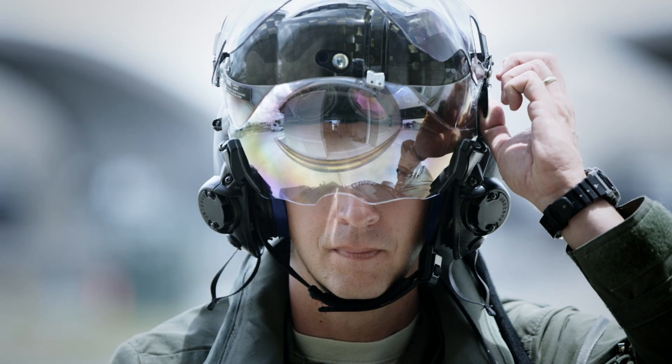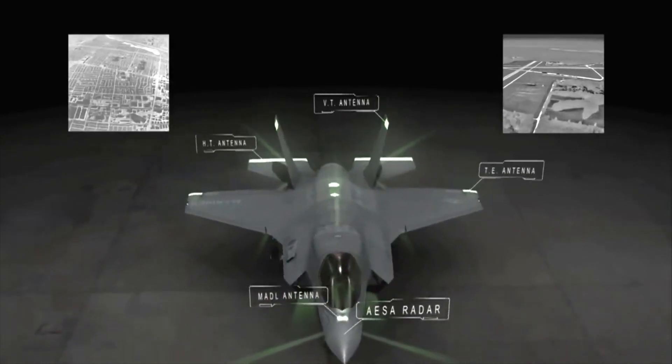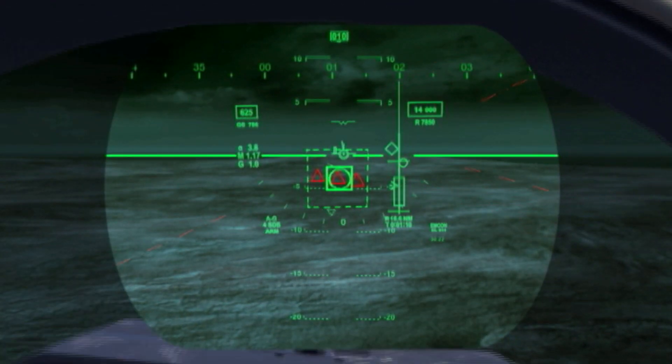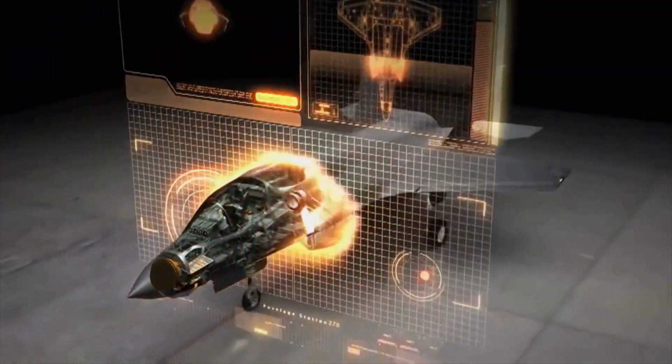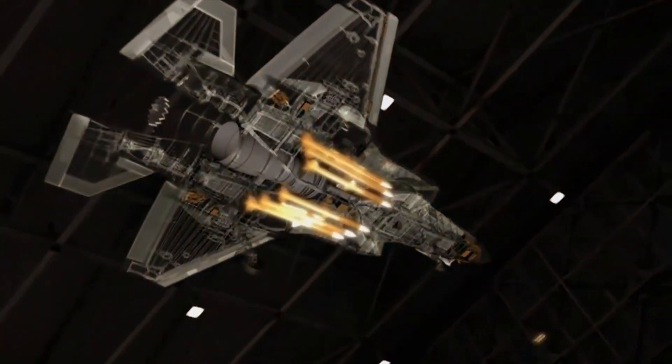The helmet and the airplane have sensors in them so that it tracks the location of the helmet and which direction the helmet is pointed, so that when I look through the skin of the airplane, I see what is underneath the jet.